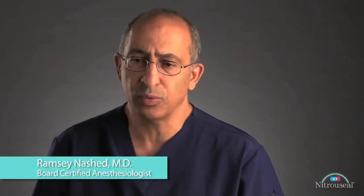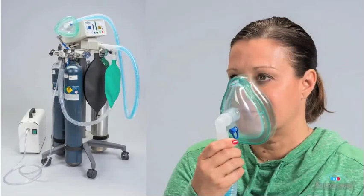I'm Dr. Ramsey Nashid. I'm an anesthesiologist in practice since 1991, so the last 28 years. I want to give physicians and clinicians and nurses a basic understanding of the properties of nitrous.